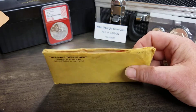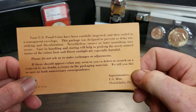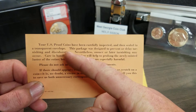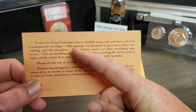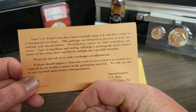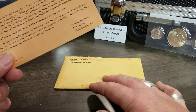I opened it up and pulled this out first. I should have had a red flag right here because it says 'U.S. Proof Coins' — you can pause to read that. This is not a proof set.